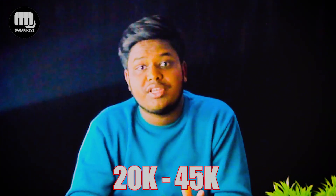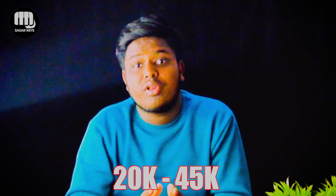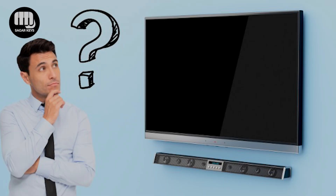Hello guys, welcome back to my channel. Today we are going to show 4K QLED Smart TVs in the budget. We are going to show you a good TV on our budget. This video is very useful.